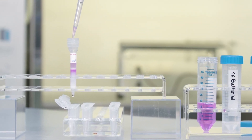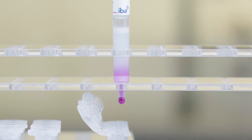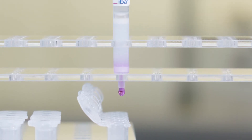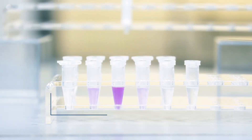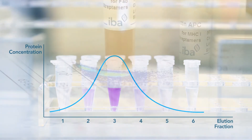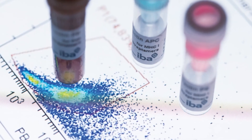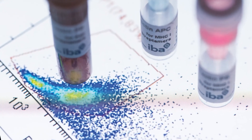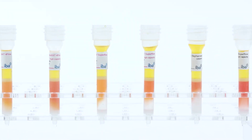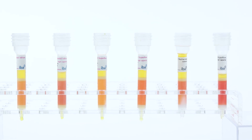The Streptag technology is distinguished by simple purification procedures, providing high purity, flexibility, as well as reversibility of the tag binding, thereby preserving full functionality of target material after isolation. We continue to contribute to the investigation and understanding of the complex network of biological processes. We are committed to helping our customers achieve their goals by providing them with high quality research tools.